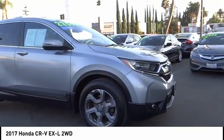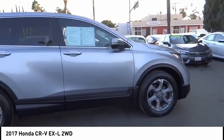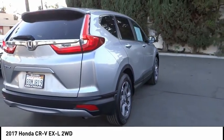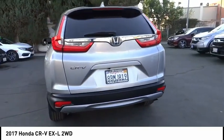Stop by and take a look at the 2017 CR-V — a top recommended vehicle because of its car-like driving manners, good value, cool technology, and comfy interior. This vehicle has less than 40,000 miles.